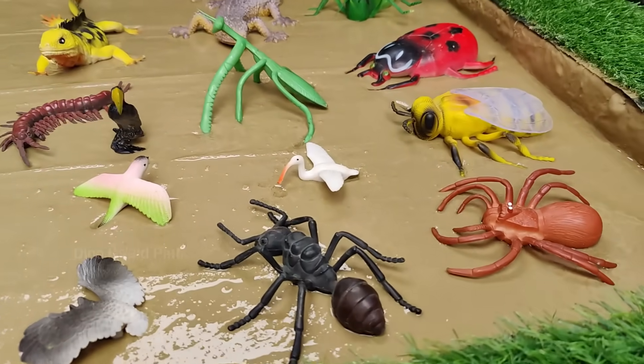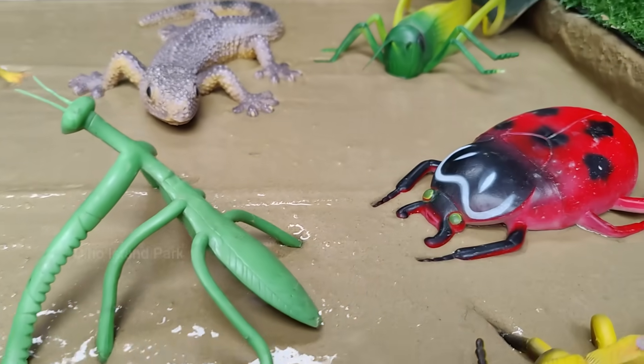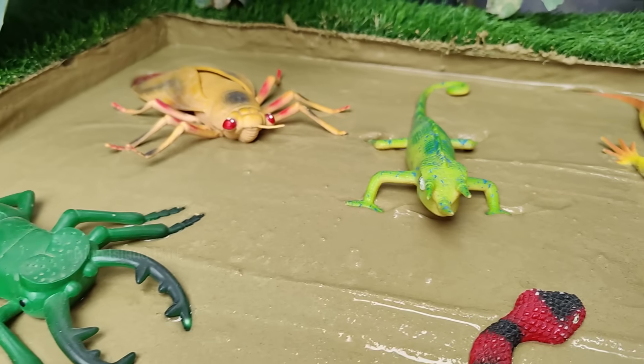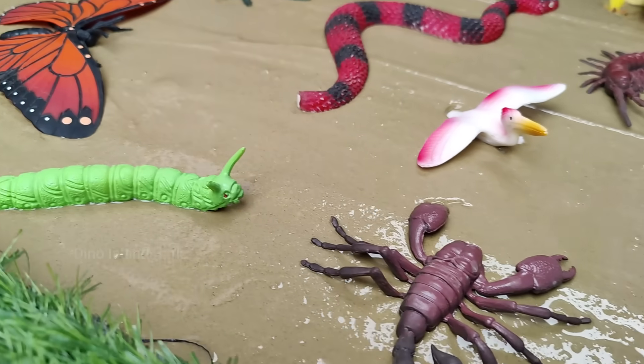Hello little explorers, calling all tiny heroes. Join us on an exciting adventure where toddlers become champions for muddy insects and expand their vocabulary in English. Get ready for a day filled with exploration, learning and insects having fun.